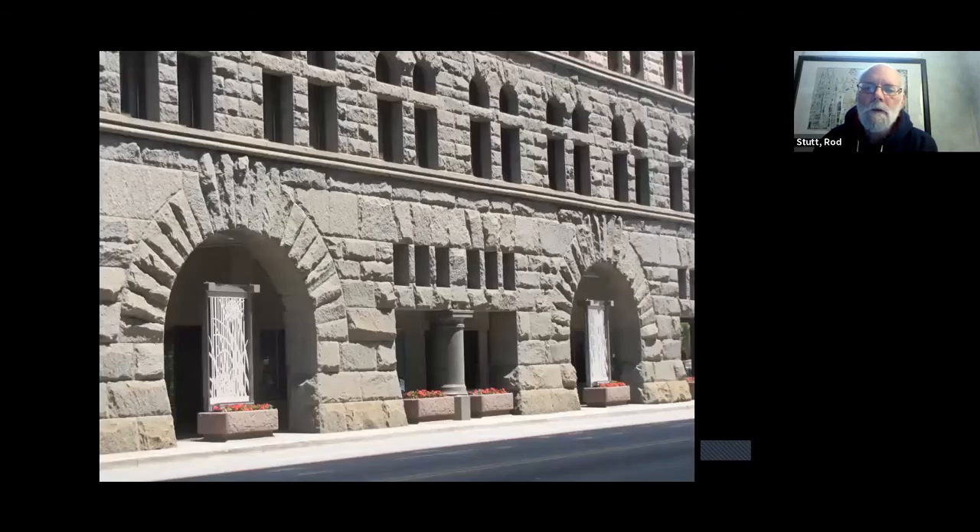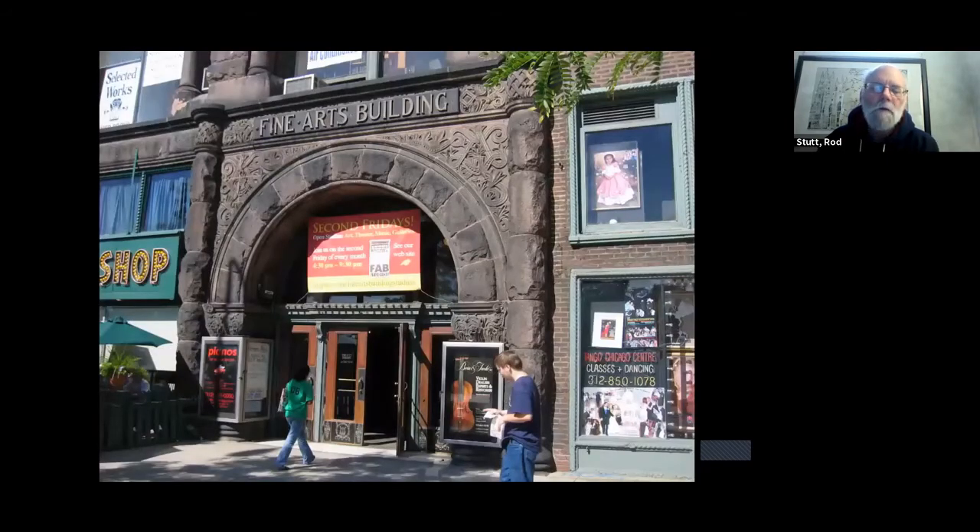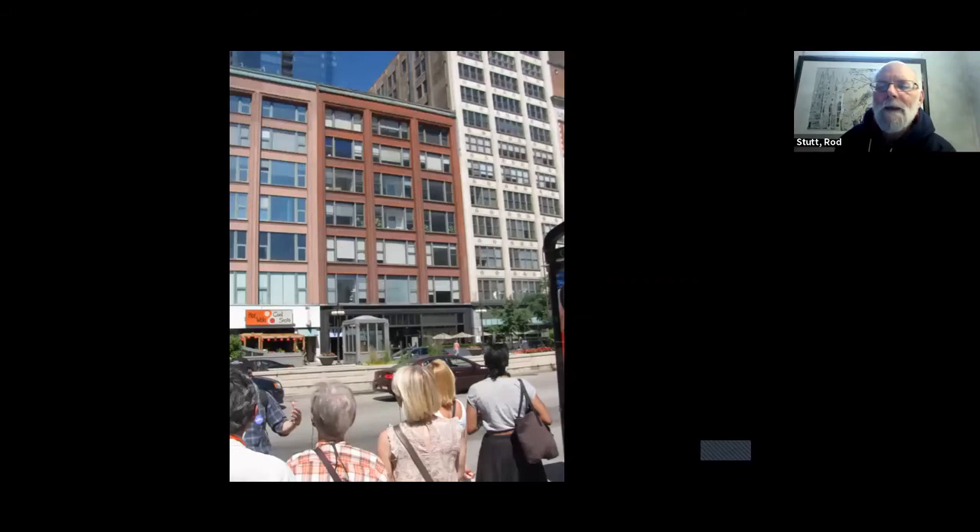This is the Auditorium Building — a steel frame building with a Romanesque exterior by the architect Louis Sullivan, dating from 1889. It's one of the classic Art Nouveau style buildings and is now part of Roosevelt University, as is the building next door. You can see this very traditional early Chicago style — what they called Richardsonian Romanesque, after the architect H.H. Richardson. What we're really looking at is the Chicago style of architecture: steel frame buildings with very, very large windows. When these were built and electricity was not as efficient, the large windows allowed people to work in high-density parts of the city.